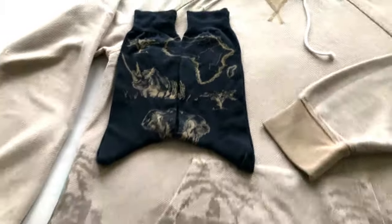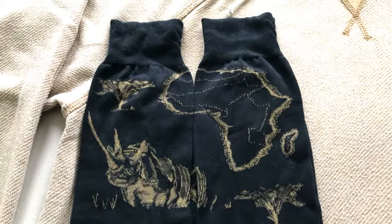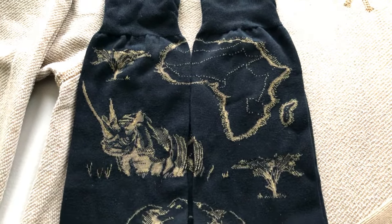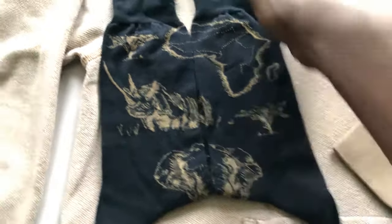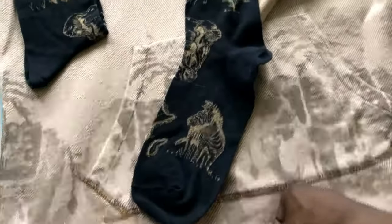Here we have some socks to go with that African theme that Ralph Lauren was doing. When you put the two socks together you can see the print all come together — very very dope. On one side you got a rhino, half of an elephant, the other half of the elephant, a zebra, the map, and what looks like an African tree — I forget the name, I saw a little documentary on that tree.